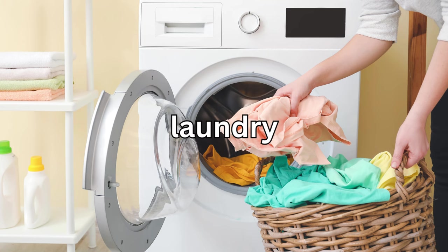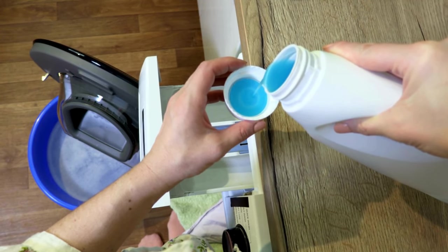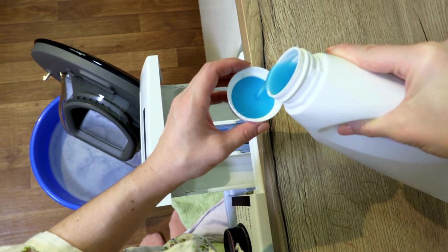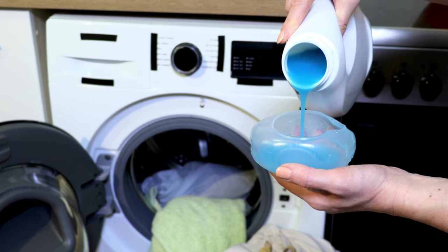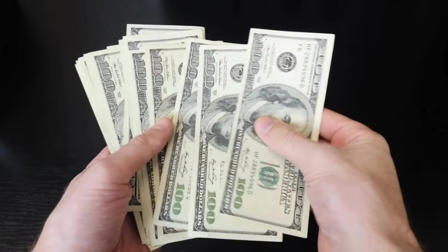Now let's talk about laundry. Did you know that you can extend the life of your clothes and save money on detergent by using less soap? Most of the time, we actually use way more detergent than we need. So next time you do a load, try using half the amount and see the savings pile up.